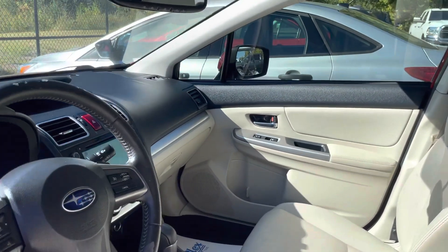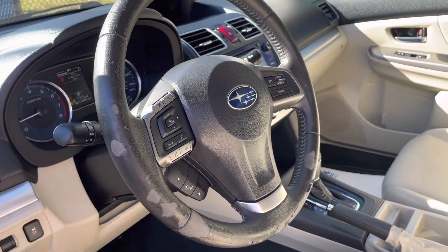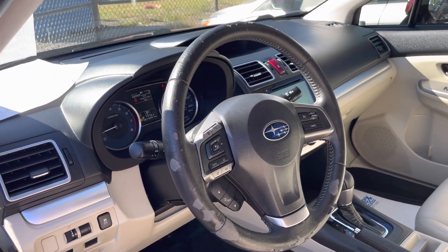The only thing I saw inside worth pointing out was a little peeling on the steering wheel, which is not abnormal for a 2015 with 87,000 miles, but I did want to point that out.